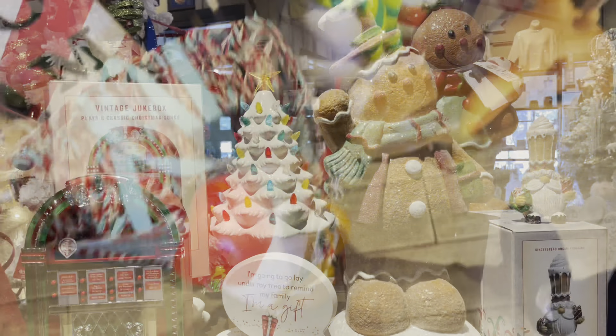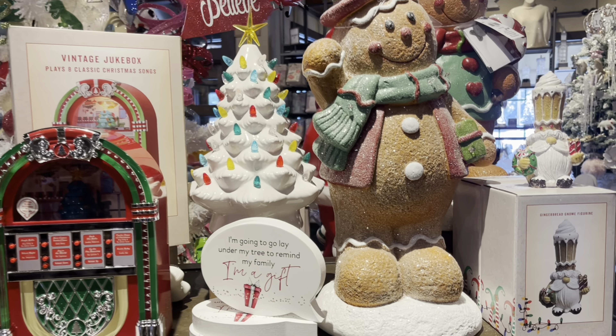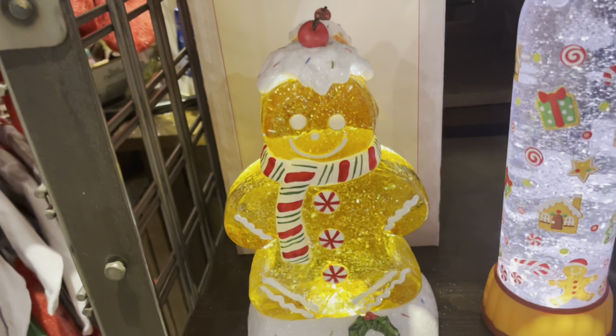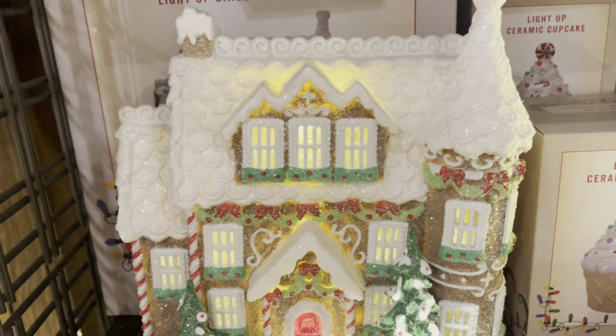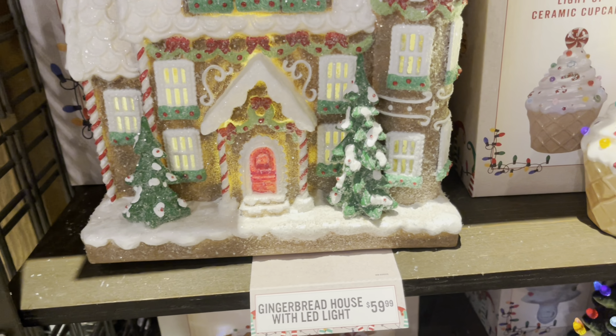There's the Santa again — pretty sure that'll be expensive. And here are some more whimsical items you can get for your Christmas collection. I love that little gnome and this gingerbread water globe. This one is really, really cool too — I think it's adorable. I want everything but I have to try to control and restrain myself from buying everything.